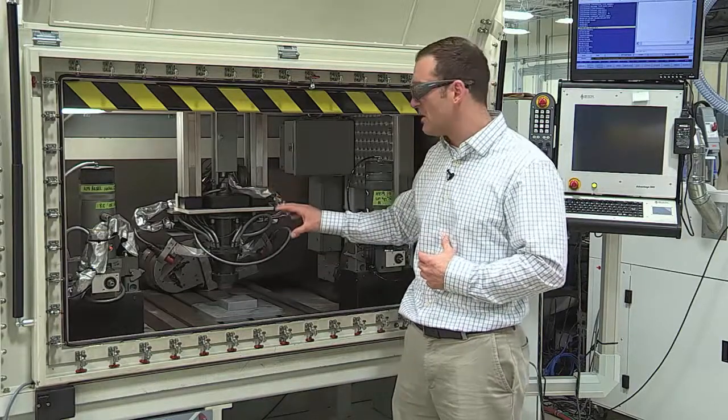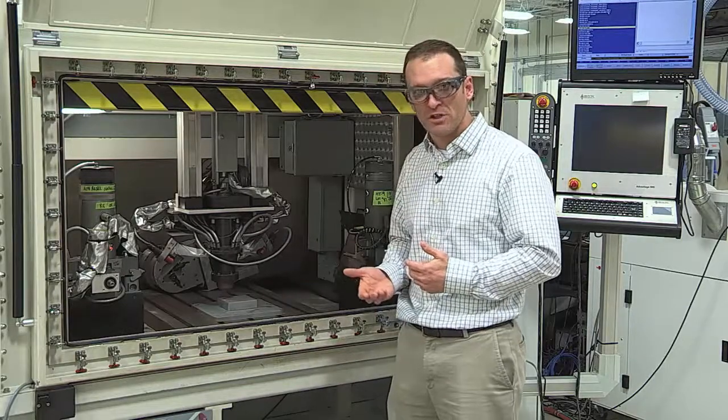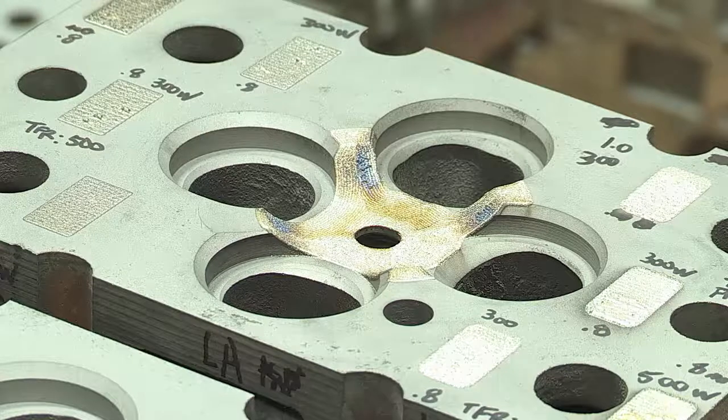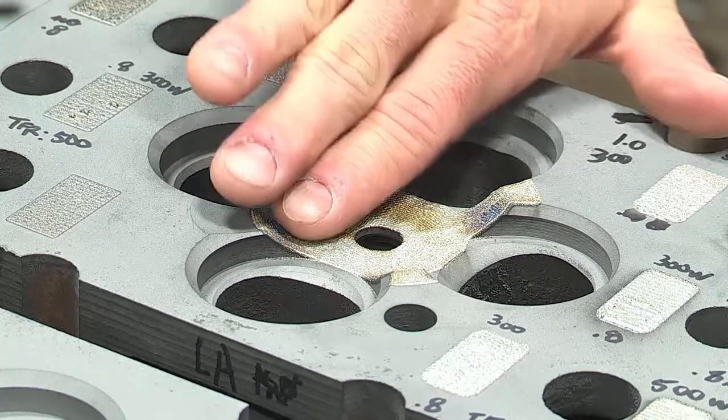In an industrial setting, this technology excels at repairing existing components damaged during service — for example, repairing the end of a turbine blade, or tooling and die fixtures. We have a project with Cummins where we repair engine blocks that have developed cracks during use. We machine out the cracked portion and use this technology to add material back to fill that area. Beyond just repairing the engine, we're actually changing the material of the engine block to alter its thermal conductivity, improving the brake thermal efficiency during service and getting better energy efficiency during operation.